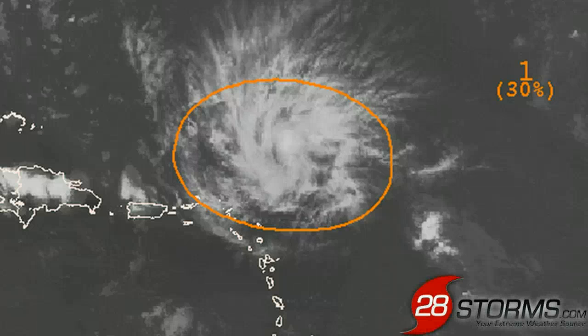It is late Sunday, July 28th, and we are monitoring the remnants of Tropical Storm Dorian. The latest outlook from the Hurricane Center is still giving this feature a 30% chance of regeneration into a tropical depression or tropical storm within the next 48 hours.